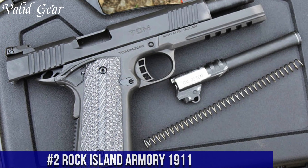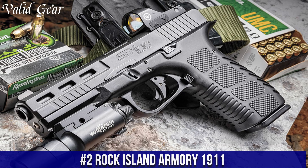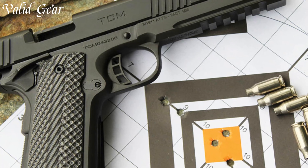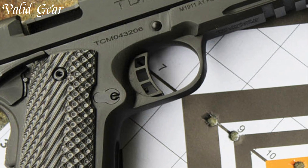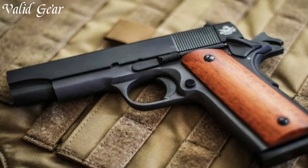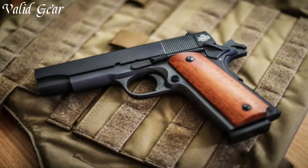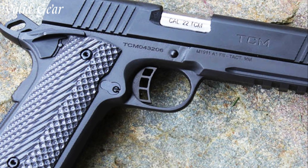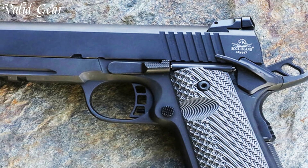Number 2. Rock Island Armory 1911 — a testament to the enduring legacy of John Browning's iconic design. Crafted by Rock Island Armory, a name synonymous with value and performance, the 1911 embodies reliability and classic aesthetics. Available in various calibers and configurations, it caters to a wide range of shooting preferences. The Rock Island Armory 1911 features durable construction, ergonomic grips, and a crisp trigger pull. Its match-grade barrel ensures accuracy, while its simple yet effective design has stood the test of time.